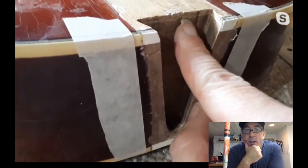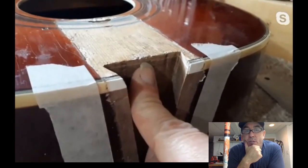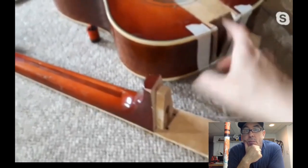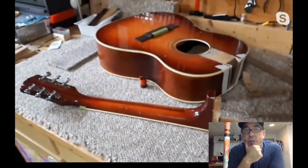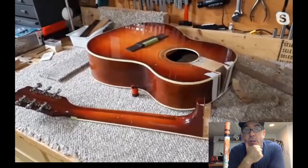Grace finds that very logical — the joint gets all the same heat as the one you want to release. Ian agrees it's along the same lines as taking bridges off, which can weaken the glue joint on the bridge plate too. Something people don't think about when they're cooking bridges to get them off.